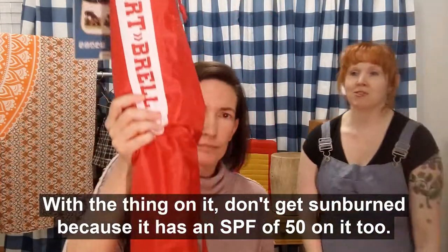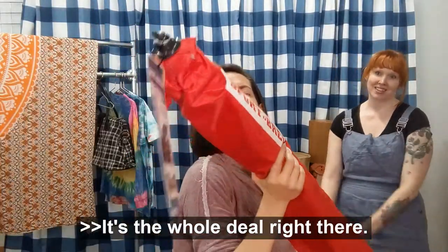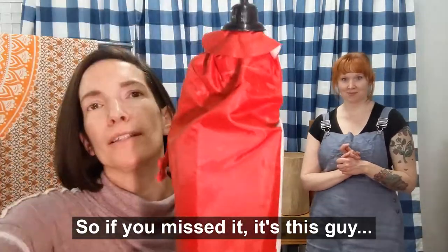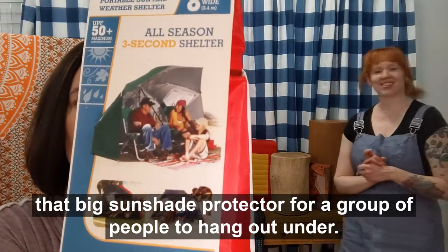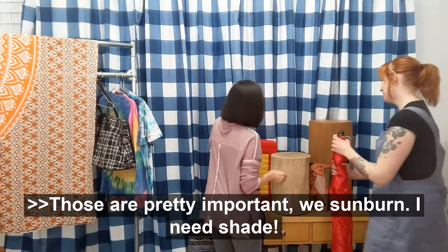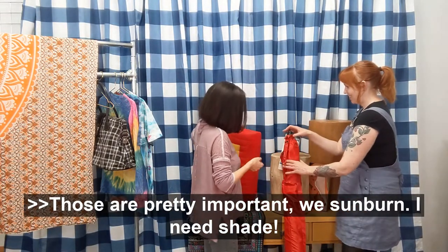Don't get sunburned — it has an SPF of 50 on it too. These things are really great. It's the whole deal right there. If you missed it, it's this big sunshade protector for a group of people to hang out under. Those are pretty important — we sunburned. I need shade.